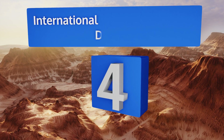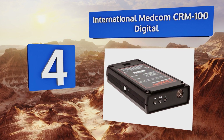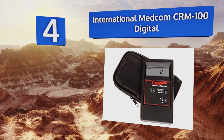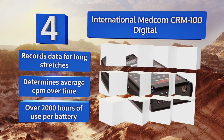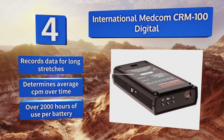Halfway up our list at number four, the International Medcom CRM-100 digital can display its levels in either milliröntgens per hour or in counts per minute, a feature useful for first responders who need to assess the hazards in a potentially dangerous environment quickly. It records data for long stretches and determines the average count per minute over time. You get over 2,000 hours of use per battery.